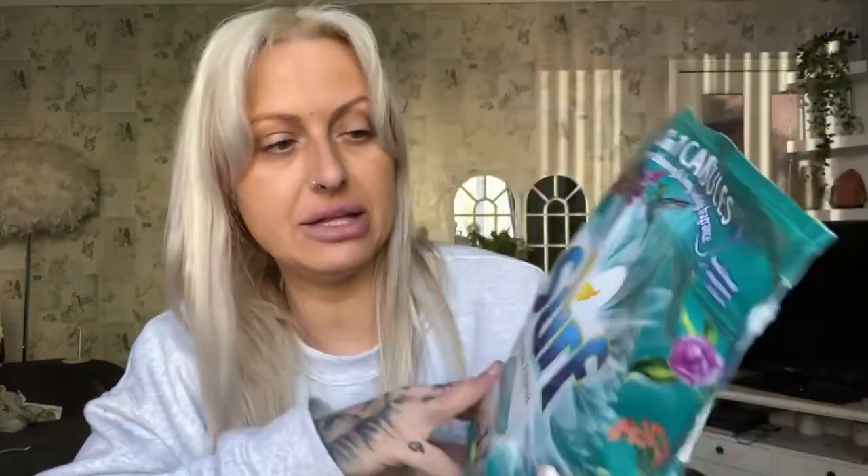I got some Surf washing tablets because everyone needs something to wash their clothes. These were on offer — about £3.60 — and you get 20 in the pack. These are in the limited edition scent Secret Paradise.